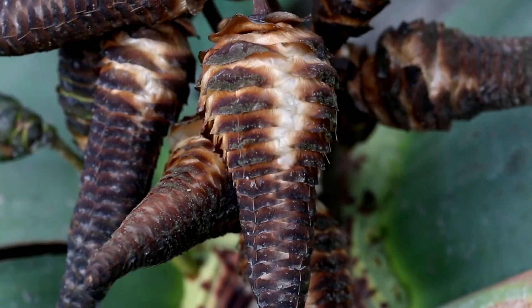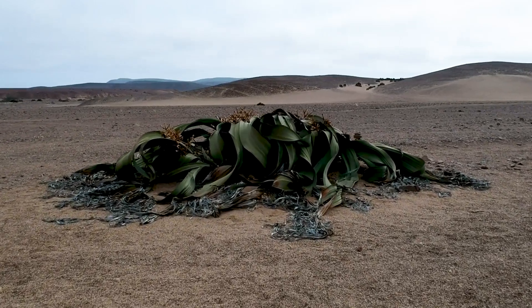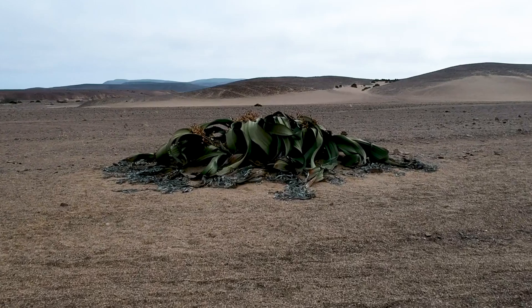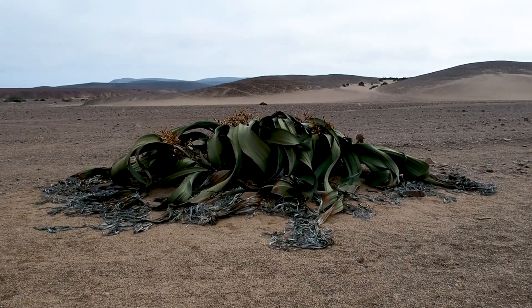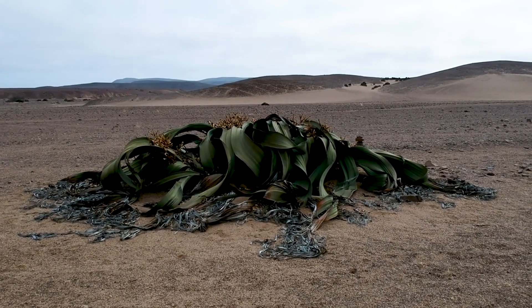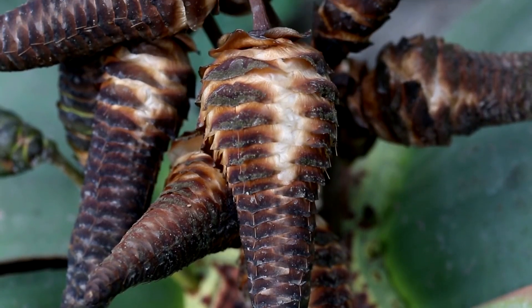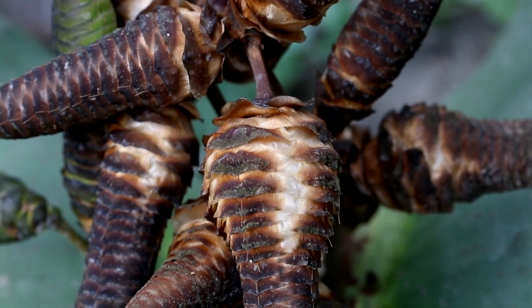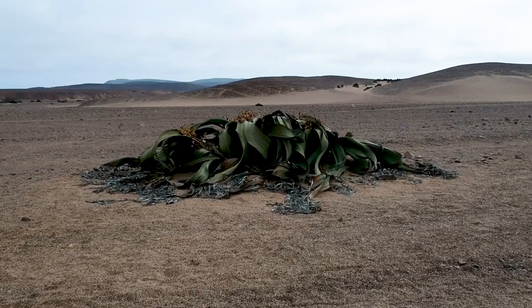Welwitschia mirabilis — a living fossil hailing from the Namib Desert, this plant looks like a relic from another time. And it is. Welwitschia grows only two leaves that continuously elongate, creating a tattered appearance over its lifespan, which can exceed 1,000 years. It survives on morning dew and fog — a testament to its ability to thrive in one of the harshest climates on Earth. This living fossil truly lives up to its name.